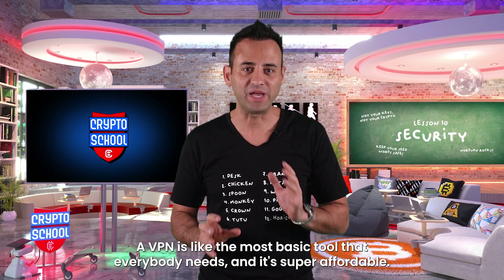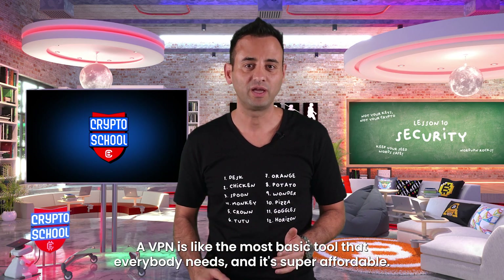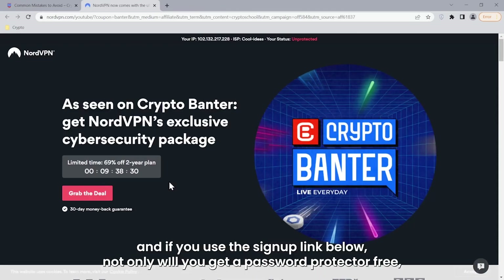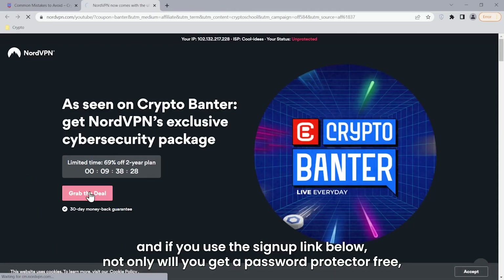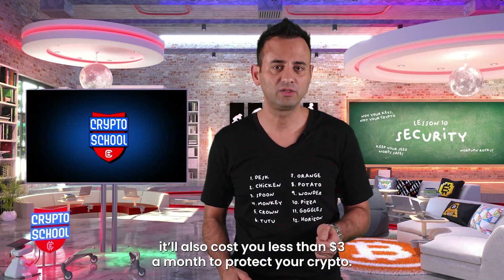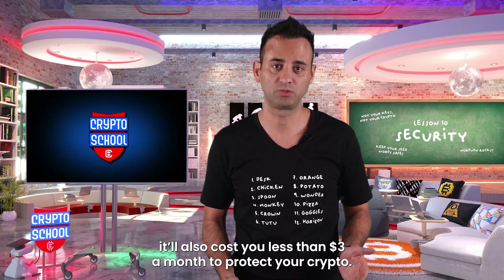A VPN is the most basic tool that everybody needs and it's super affordable. Crypto School has partnered with NordVPN, and if you use the sign-up link below, not only will you get a password protector free, it'll also cost you less than $3 a month to protect your crypto.